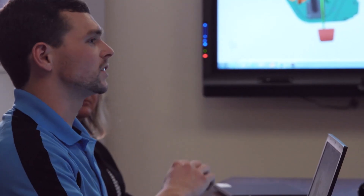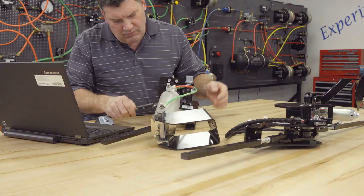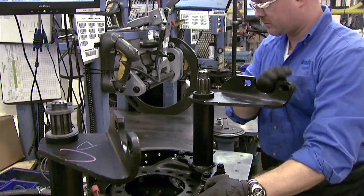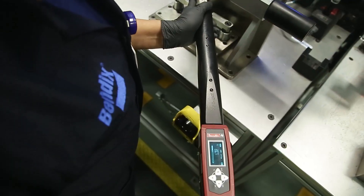Whether you're designing a new subassembly for a next generation vehicle, addressing design or quality challenges, or freeing up valuable manufacturing space on the shop floor, our module capabilities are designed to meet your specific objectives.